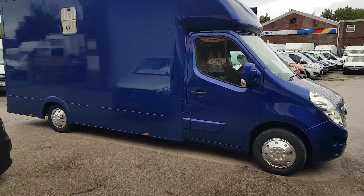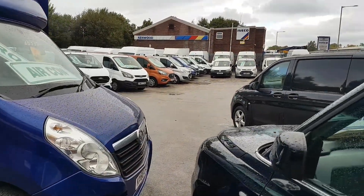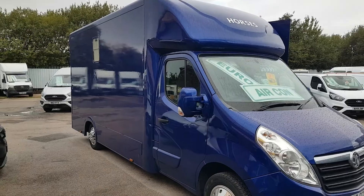Welcome to JNS Commercial Van Sales Limited. This one is the Vauxhall Movano horse box conversion.